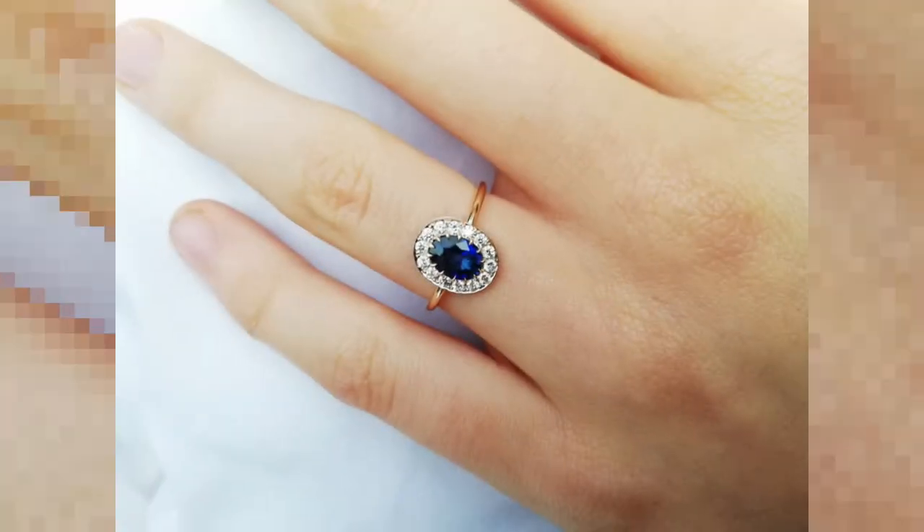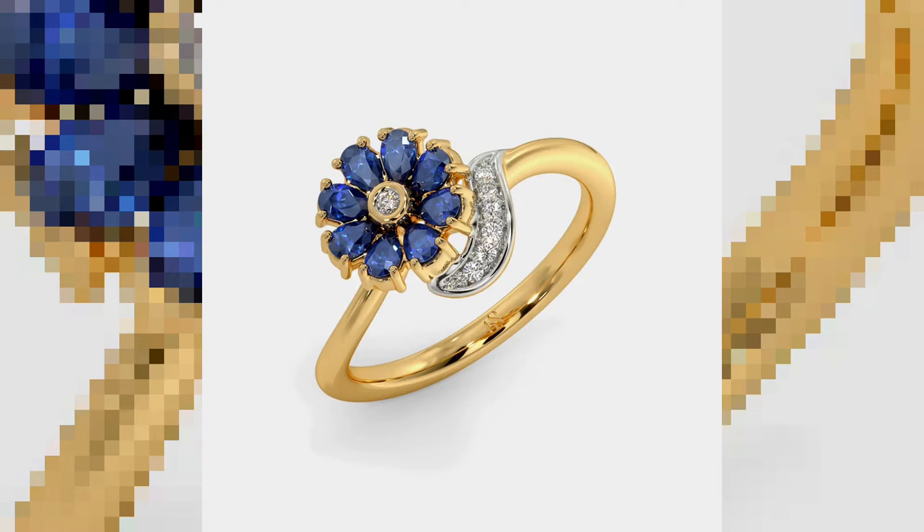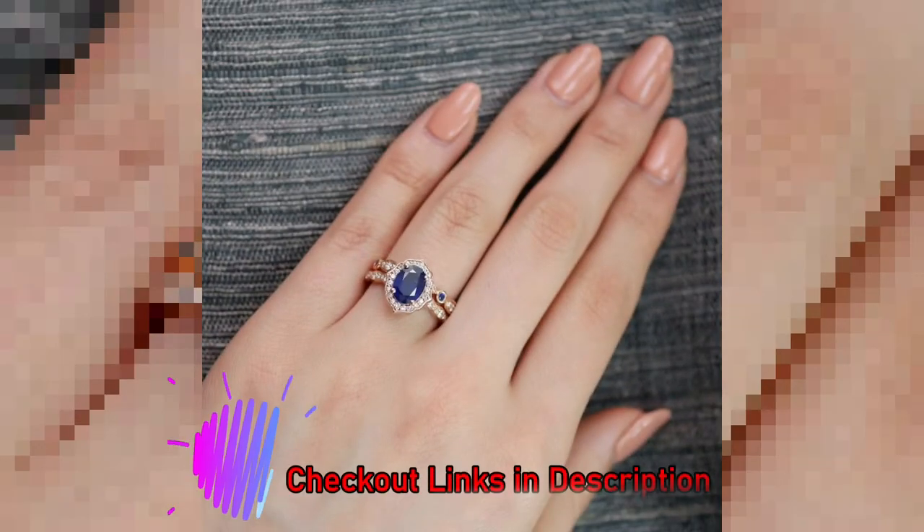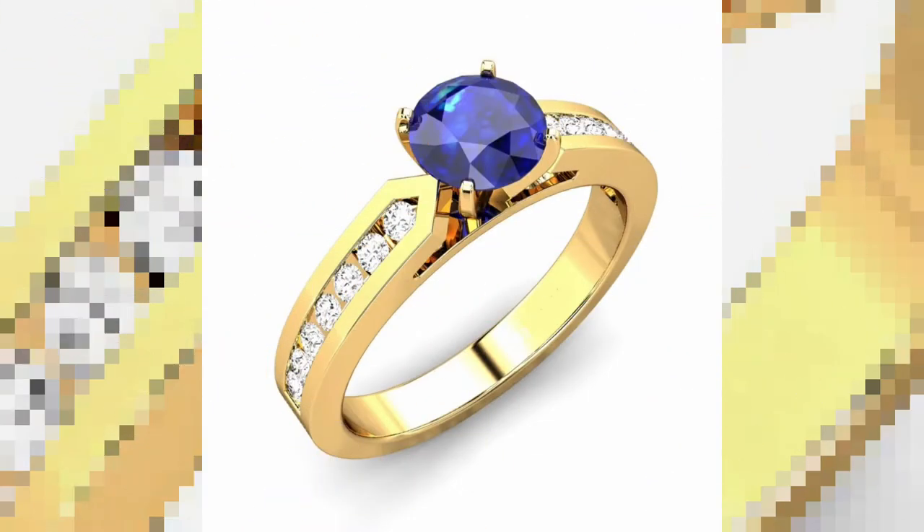Hello guys, today we will see beautiful gold blue sapphire rings design for women — the latest gold Neelam stone rings collection. In this video you will see the latest gold Neelam stone ring collection. Neelam stone has been a great choice from olden days because of the premium look it gives to women. This can be seen as an inspiration for making your own designs.